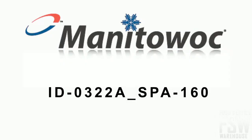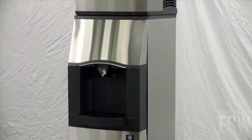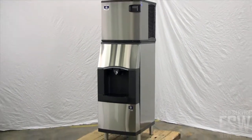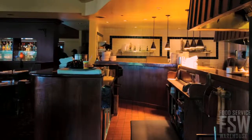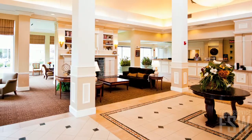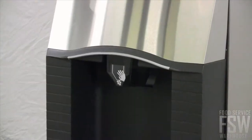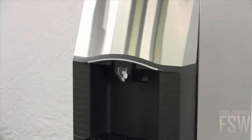Today you will learn all about the Manitowoc Indigo Series ID-0322A SPA-160, 335 lb full size cube ice machine with hotel dispenser. This stainless steel commercial cube ice machine and dispenser combination makes and dispenses ice in a commercial restaurant or hotel setting. It produces about 335 lbs of full size cubes every day and the dispenser can hold up to 120 lbs.